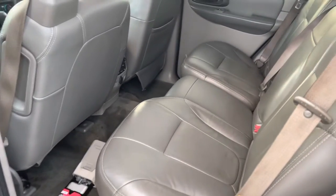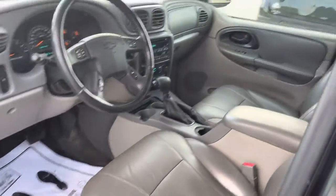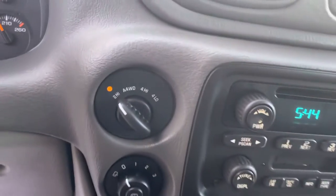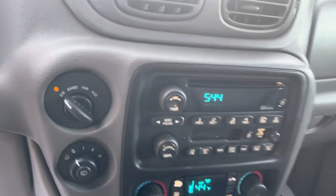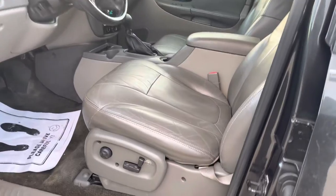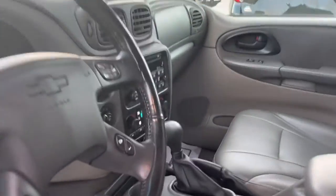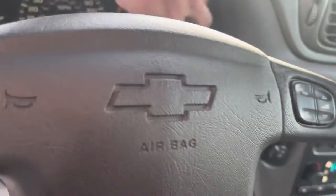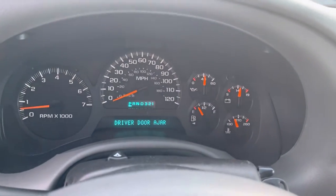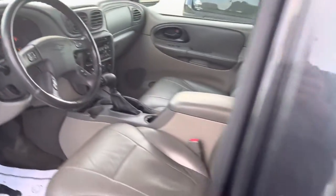Leather interior all in great shape. CD player, four wheel drive. It's got the power seat. No engine lights on the dash — purrs like a kitten.